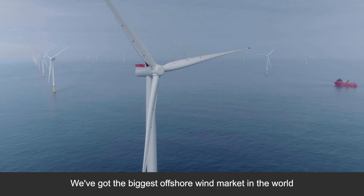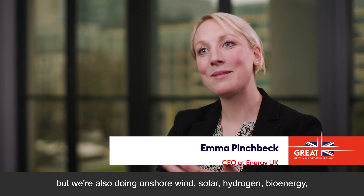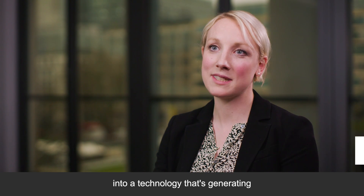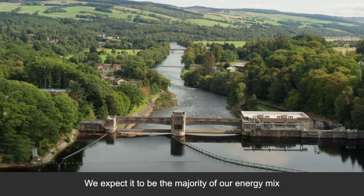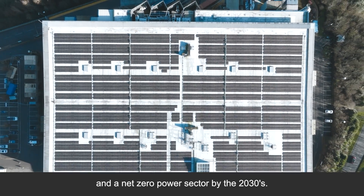We've got the biggest offshore wind market in the world, but we're also doing onshore wind, solar, hydrogen, bioenergy — a whole mix of clean technologies. In around the last decade, investment in renewables has turned a niche technology into one that's generating one-third of our electricity today. We expect it to be the majority of our energy mix and a net zero power sector by the 2030s.